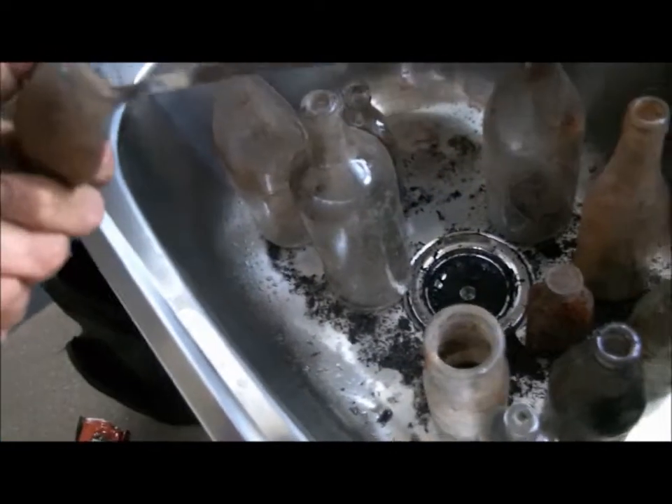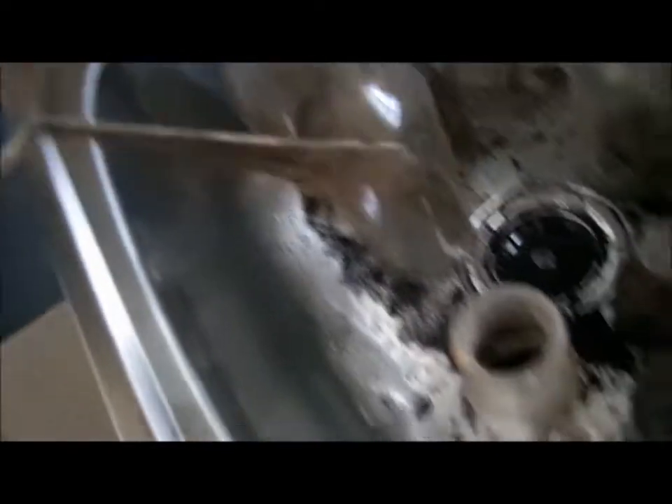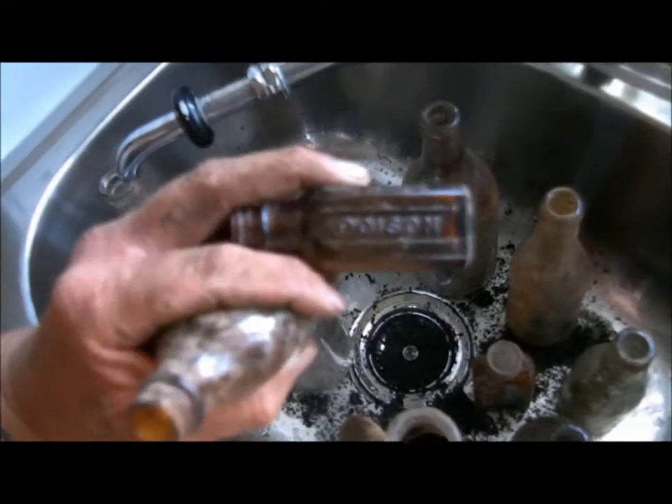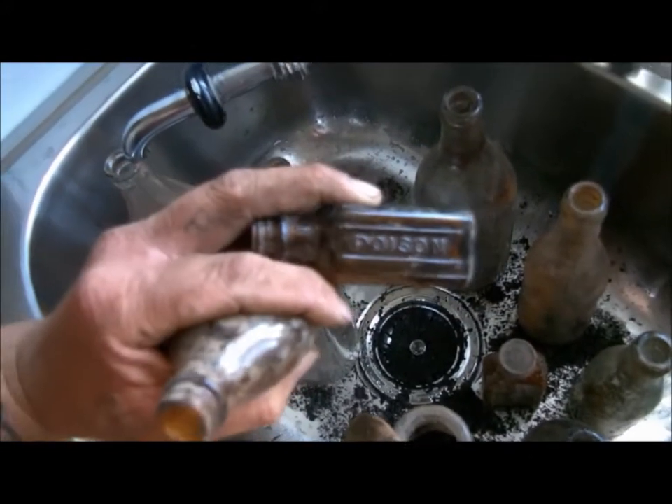So it's got markings on it. Kept that one there because it's a poison — I reckon it's pretty cool. Nice poison bottle.